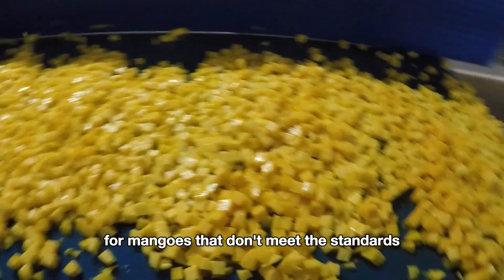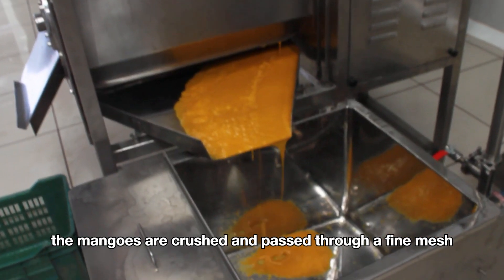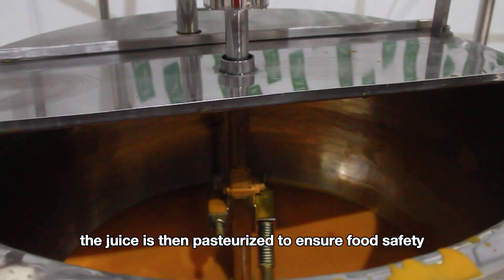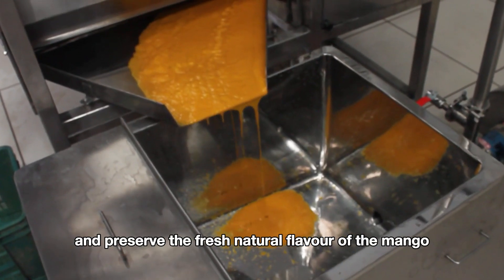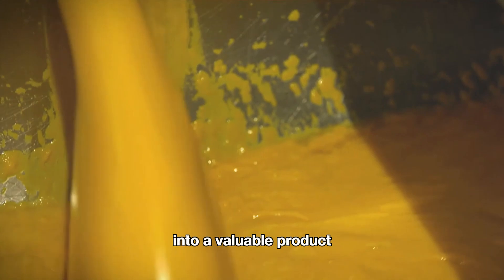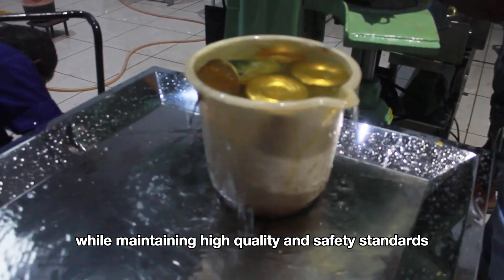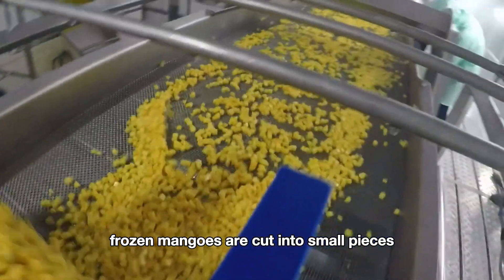For mangoes that don't meet the standards for fresh sale, they are processed into juice. The mangoes are crushed and passed through a fine mesh to remove pulp and fibers. The juice is then pasteurized to ensure food safety and preserve the fresh, natural flavor of the mango. This process transforms less-than-perfect mangoes into a valuable product while maintaining high quality and safety standards. Next is the process of making frozen mango.